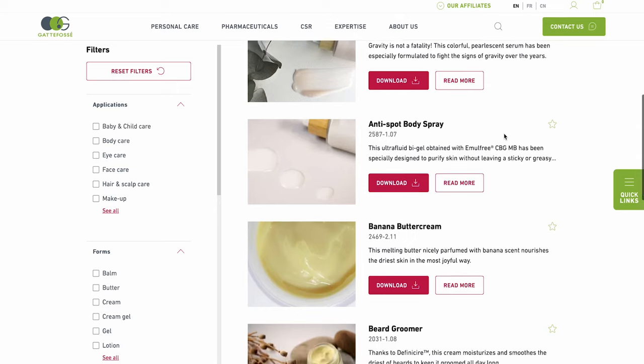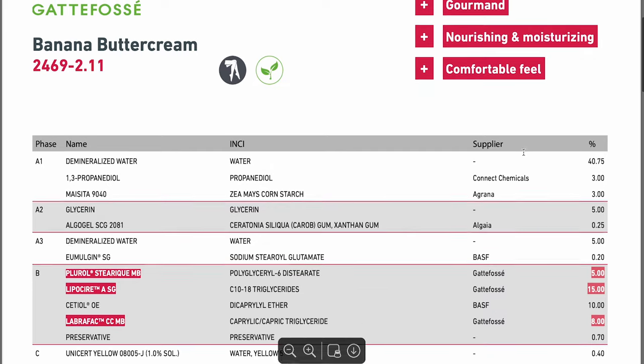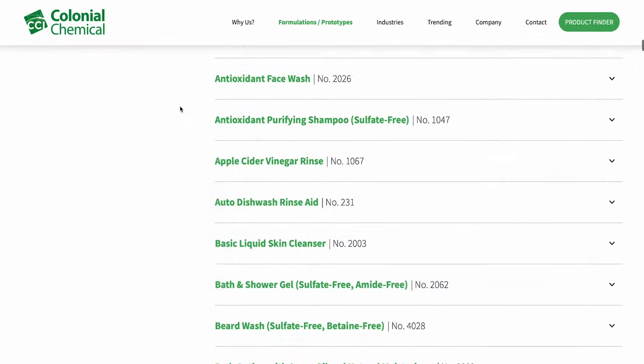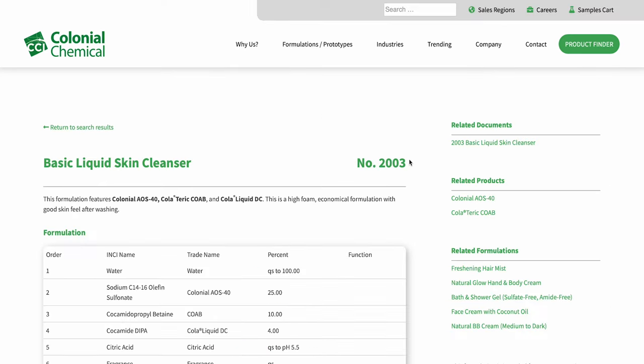But what does this have to do with formulation? A lot, actually. The companies that make and sell cosmetic ingredients know and do the same thing. Just like food manufacturers, companies like Croda, Sepic, and Colonial Chem share heaps of completely free formulations using their ingredients. They want you to see how versatile their products are, feel confident using them, create products that require them, and then buy lots of their stuff. So it's very much in their best interest to share sample formulations with their potential customers.